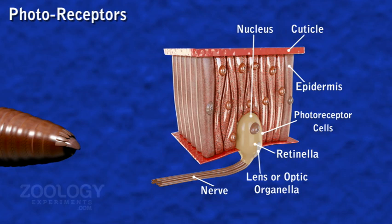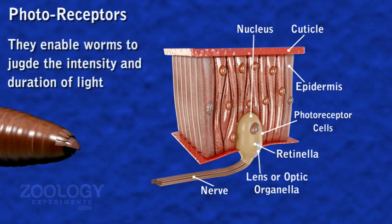Each photoreceptor consists of a single oval cell with a nucleus and clear cytoplasm containing a network of neurofibrils and an L-shaped lens or optic organelle made up of a hyaline substance. The lens focuses light rays from all directions onto the neurofibrils. Neurofibrils converge to an afferent nerve fiber which leaves the cell at its base to join the central nervous system. Photoreceptors facilitate the worm to judge the intensity and duration of light.